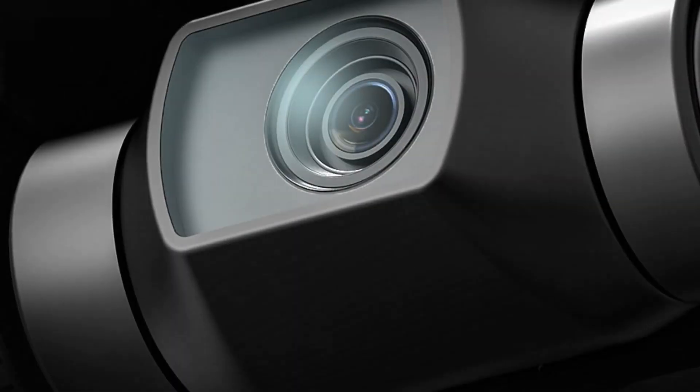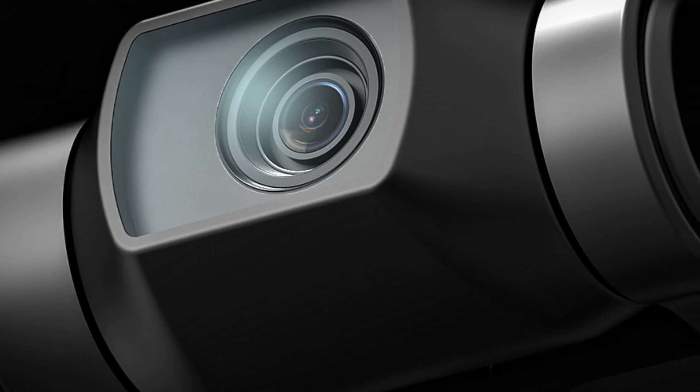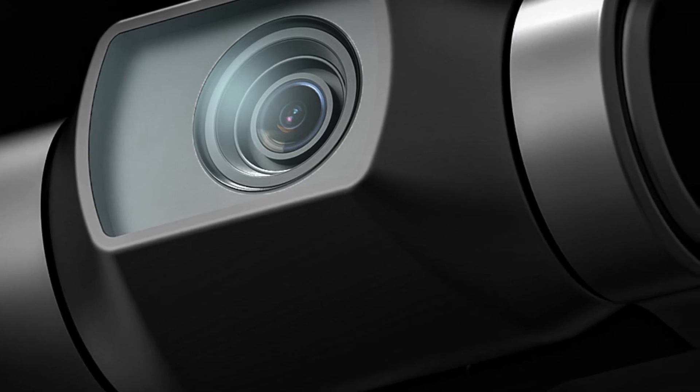Its 4K camera, GPS positioning, long flight time, and reliable control make it suitable for capturing stunning aerial shots.